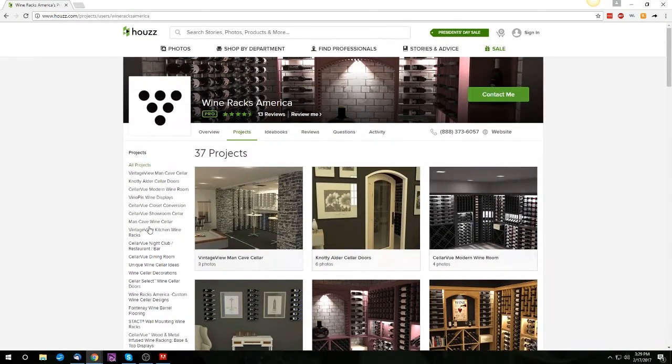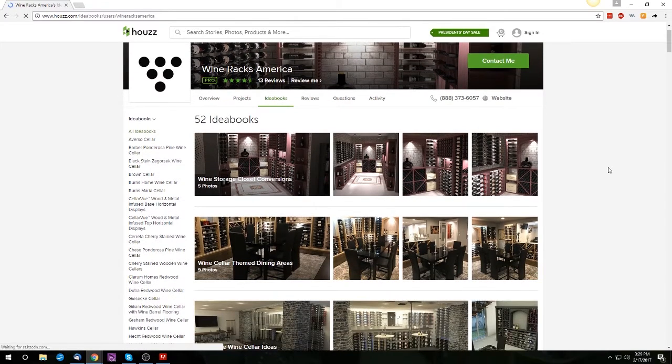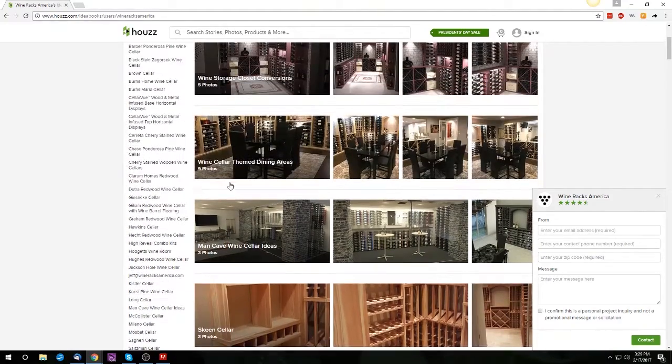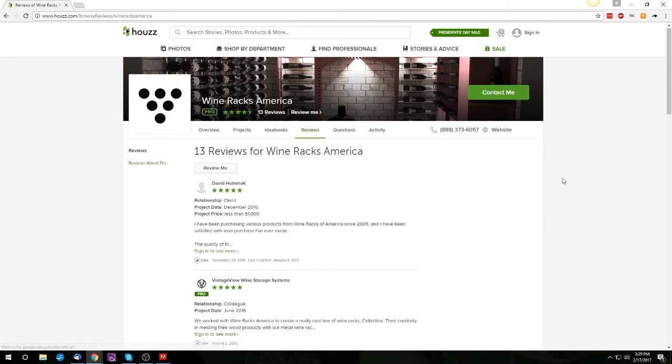The next tab is labeled Idea Books, which is a great resource to view galleries of past installations. Next, we have the Reviews tab, where you can either read customer testimonials or leave us a review of your own.